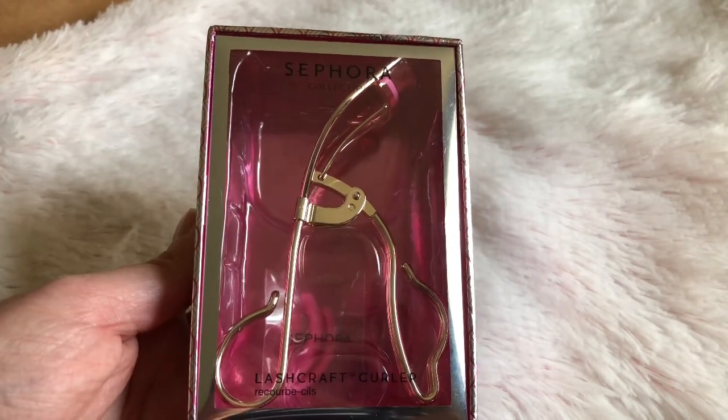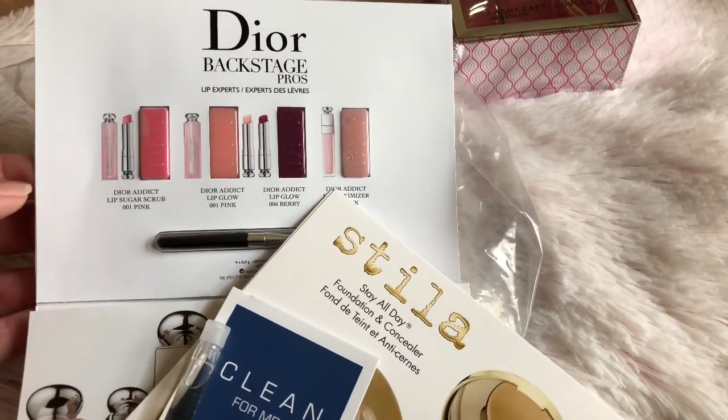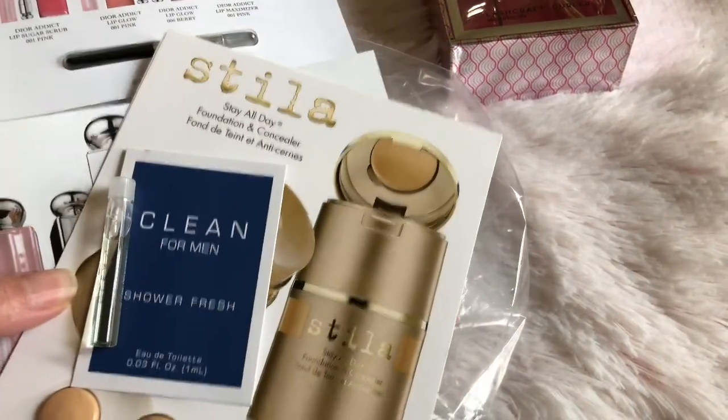I needed an eyelash curler, so I picked this one up. I also wanted to show you guys some samples I got.